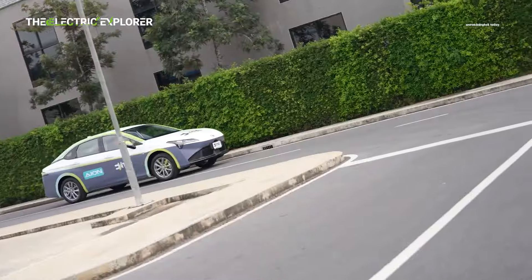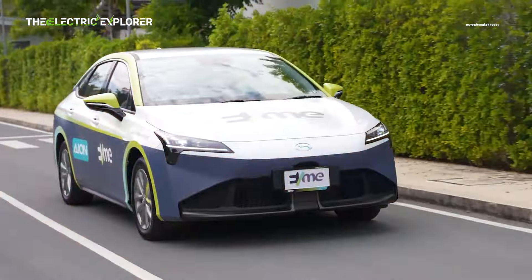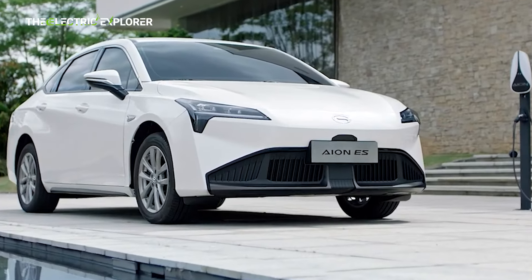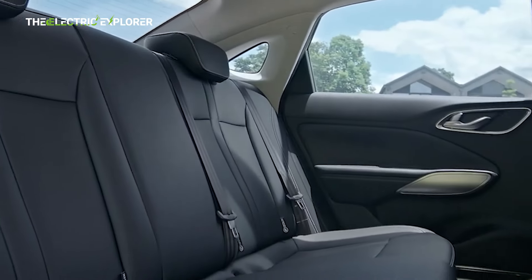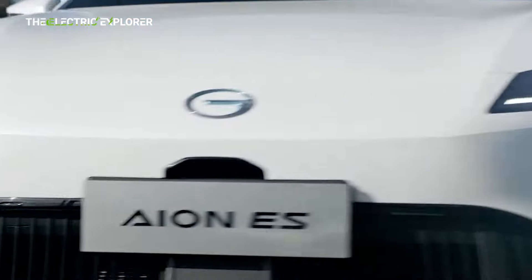At the heart of the GAC INS is a 136 PS electric motor that delivers 225 Nm of torque, providing a solid blend of power and efficiency. The motor drives the front wheels, ensuring good traction and handling on various road conditions. The EV is powered by a 55.2-kilowatt-hour lithium iron phosphate battery, which offers a commendable NEDC range of 442 kilometers on a full charge, making it an ideal choice for daily commuting and long-distance travel.